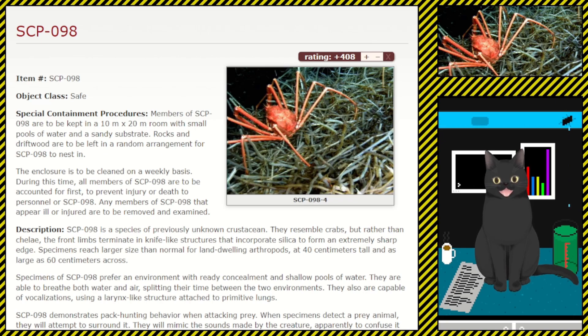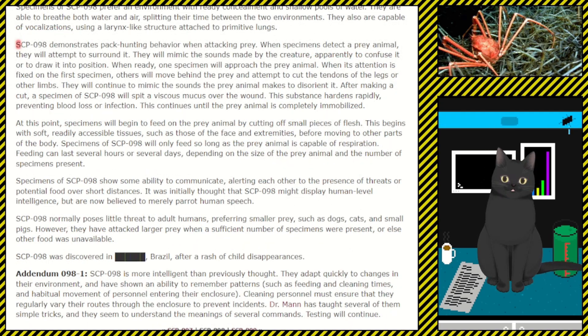Specimens of SCP-098 prefer an environment with ready concealment and shallow pools of water. They are able to breathe both water and air, splitting their time between the two environments. They are also capable of vocalizations using a larynx-like structure attached to primitive lungs. SCP-098 demonstrates pack hunting behavior when attacking prey — when specimens detect a prey animal, they will attempt to surround it, mimicking the sounds made by the creature to confuse it or draw it into position.